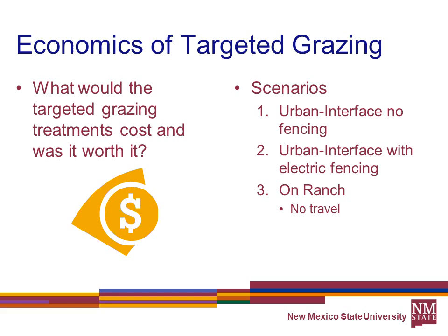What would targeted grazing treatment cost and was it worth it? Leticia built three different scenarios with some input from me. Scenario 1 looks at moving to an urban interface with no fencing, using low-stress herding and supplements. Scenario 2 uses electric fencing to hold animals in. Scenario 3 looks at using targeted grazing within an allotment or on the ranch itself.